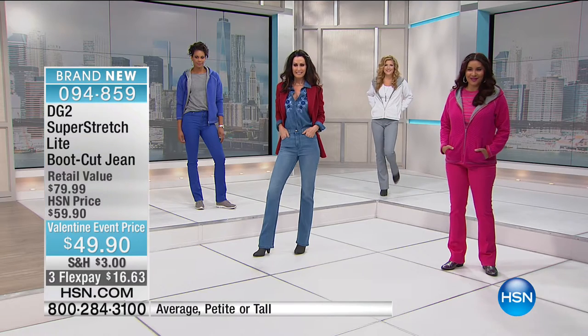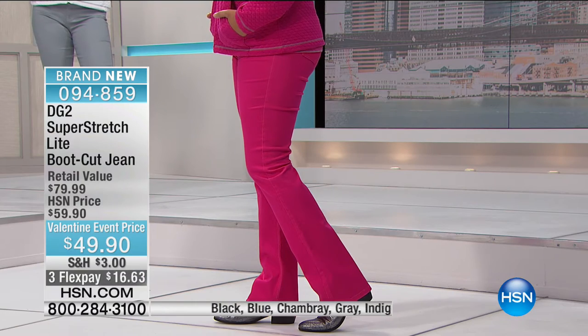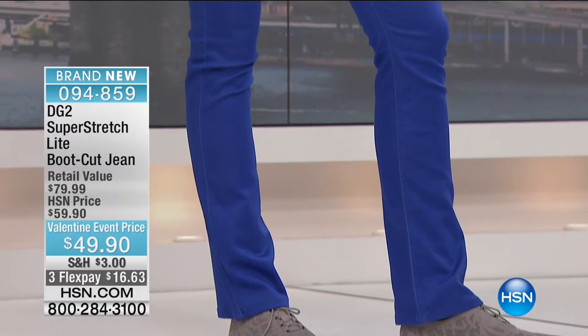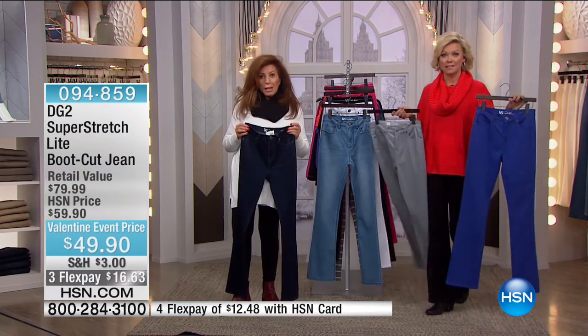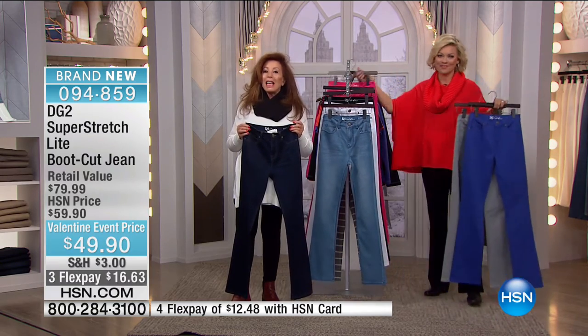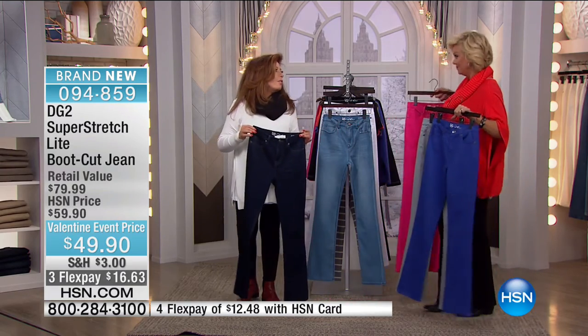We don't take the price of Diane's jeans down very often — but it's happening. It's a Valentine's price, something brand new and exciting. It's one of our top-ten favorite things on our website this week. You can do that for $16.63 on a flex. We're already over 400 sold and we've been talking about it for like one minute — because you guys love a boot cut. You feel more secure in it, more put together. The boot cut is the most enduring silhouette.